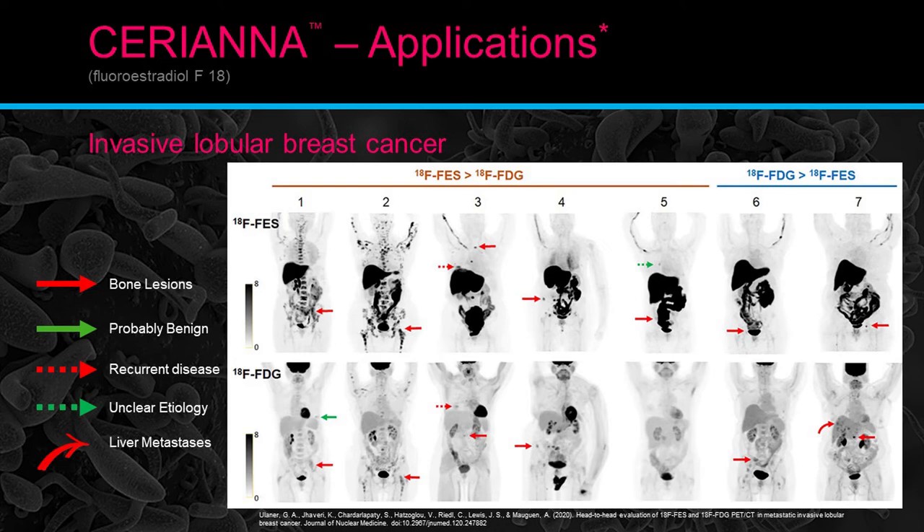On the FES scan, you should really only see the liver, kidneys, bladder, and gallbladder — but all that bone uptake in patient two is positive bone disease. The FDG scan for that patient was almost a routine study with only a small uptake. Patient five shows a very mild FES uptake in the chest of unclear etiology and a bone lesion in the pelvis, while the FDG scan was all clear. So with FES, we had a definite positive and a probable unclear finding, with an all-clear FDG.